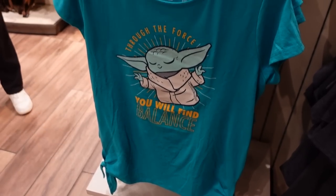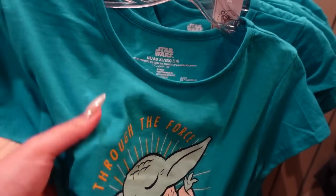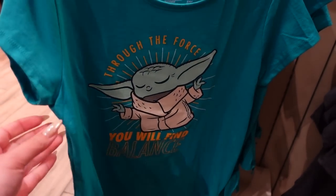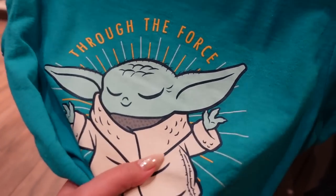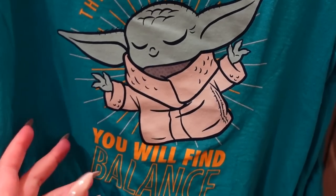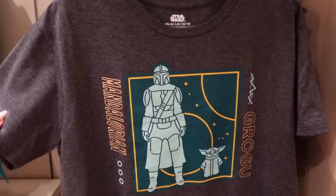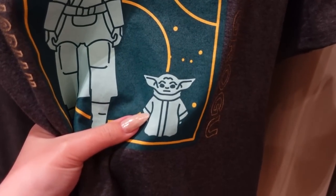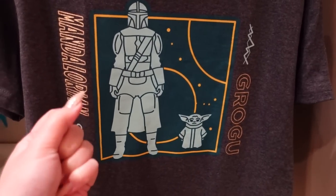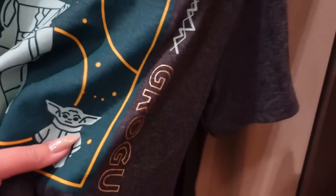There's a new kid's girls shirt at $29.99 in a very saturated teal cotton. The graphic says 'through the force you will find balance' with a cute Grogu — look at the tiny hairs on top of his head and his little wrinkles. It's a heat press graphic, a little thick but not egregious, and has cute little side ties. There's also a kids' shirt at $22 in a really nice charcoal gray with thin material. Grogu's face is a little off again — why do they do this when his cuteness is his ultimate power? It does have a very metallic gold accent which looks really nice.